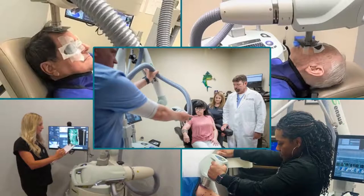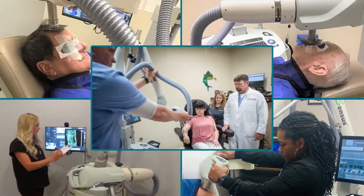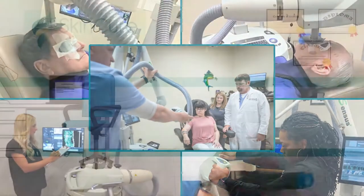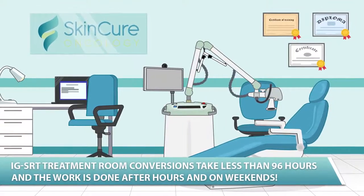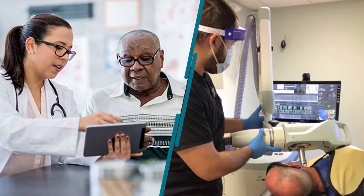IGSRT makes good business sense. SkinCure Oncology will partner with you and cover the upfront cost of introducing and implementing IGSRT to your practice. We'll renovate your treatment suite to accommodate radiotherapy, and we'll install and maintain the equipment. SkinCure Oncology also provides the radiation therapists who deliver the treatments.